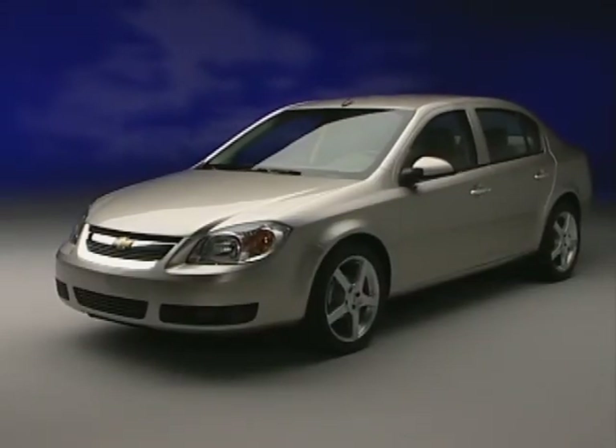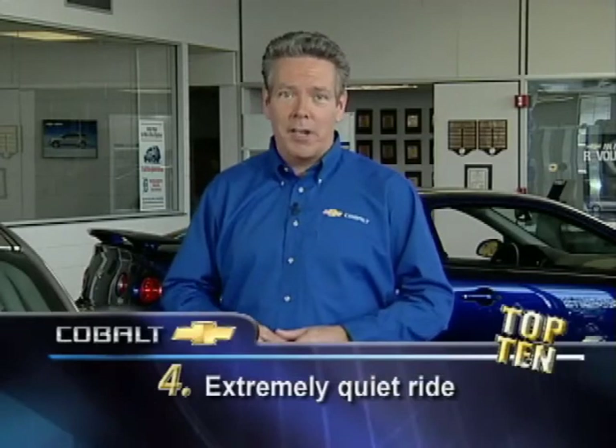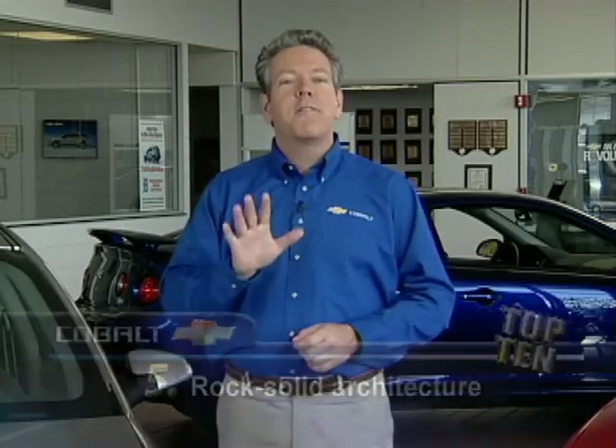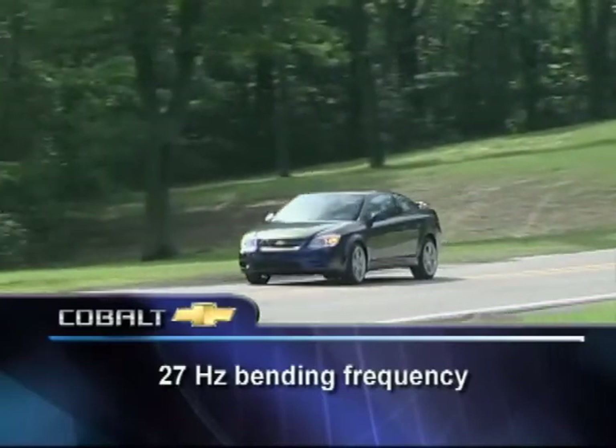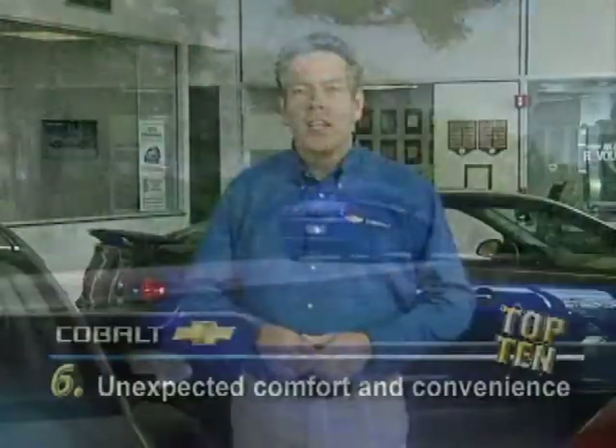Number three: world-class quality — Cobalt's impressive appearance, extremely tight fit and finish, and craftsman-like execution inside and out attests to how well this car is put together. Number four: extremely quiet ride — Chevy engineers went to great lengths to minimize interior noise, vibration, and harshness. Sound deadening material is used throughout, special bushings are used in the suspension, and the powertrain mounts are hydraulic. The result: Cobalt is hands down the quietest vehicle in its segment. Number five: Cobalt's rock-solid architecture. Its 27 Hz bending frequency minimizes NVH transmission, and its rock-solid integrity allows Chevy engineers to dial in optimal ride and handling characteristics.